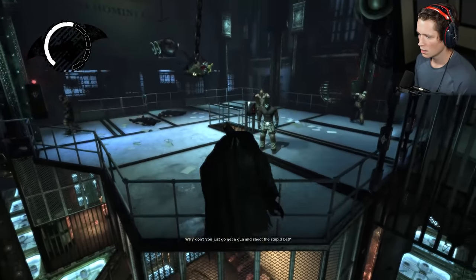It's an interview tape here. Patient's name is Victor Zsasz — I don't even care about Victor Zsasz, bro.